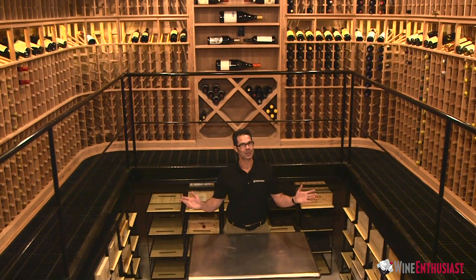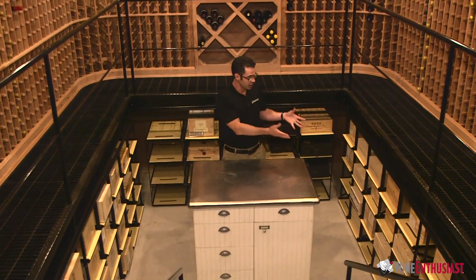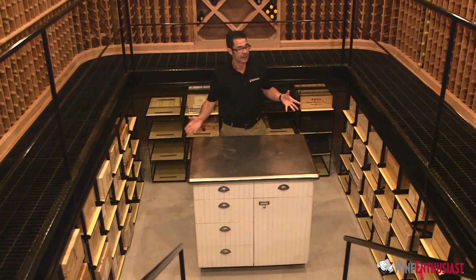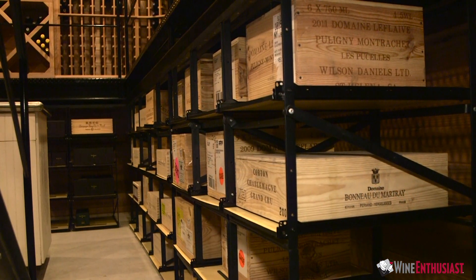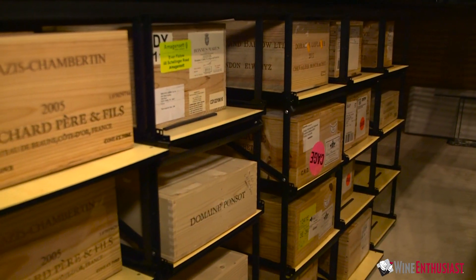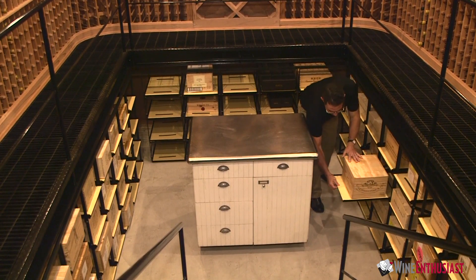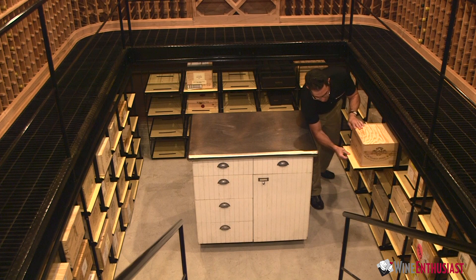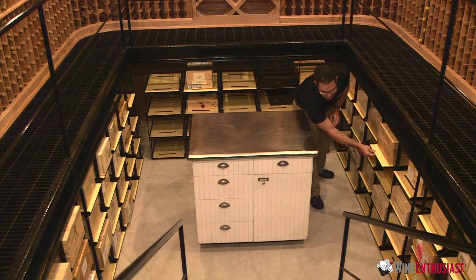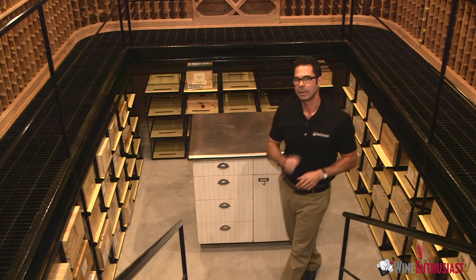As you can see, this space was destined to be the lower level for this wine cellar. This collection has a large amount of wood cases in it, and by utilizing this section underneath this metal framework here, we were able to put a number of these roll-out racks, which are just fantastic for housing these wood cases. It makes them real simple to get to, shows off the wood crates, and makes an attractive and functional lower-level space of any wine cellar.